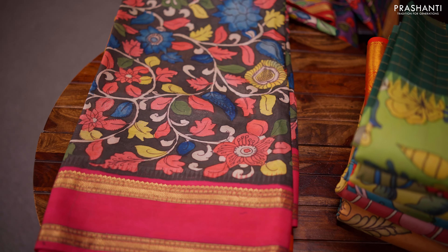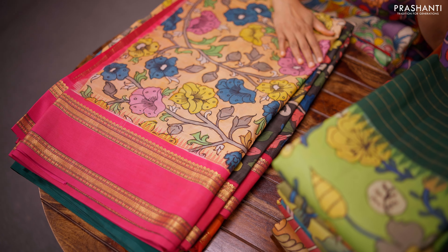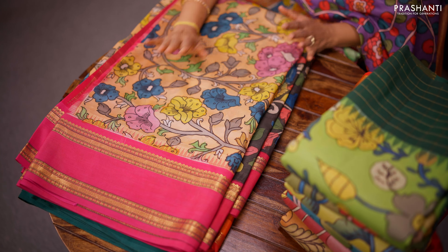All these are authentic pen kalamkaris from Kalahasti. The smell of the saree itself is an authenticity marker for hand-dyed vegetable pen kalamkari.